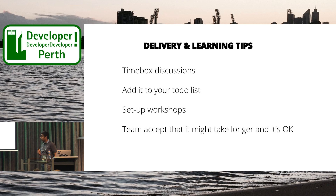Another challenge with pair programming is balancing delivery with learning. It's a tough balance. Some tips: time-box discussions. If I'm pairing with someone who doesn't know about IoC, I'll time-box that environment discussion. If they need more information, I'll add it to our to-do list so we can come back to it later in the pairing session. Also, if there are quite a lot of new members that don't understand a concept, I'll set up workshops to reduce the overhead on the pairing sessions. Another important thing is to get your team to accept that if someone is new, it's going to take longer to uplift them — the task will take longer, and that's okay.